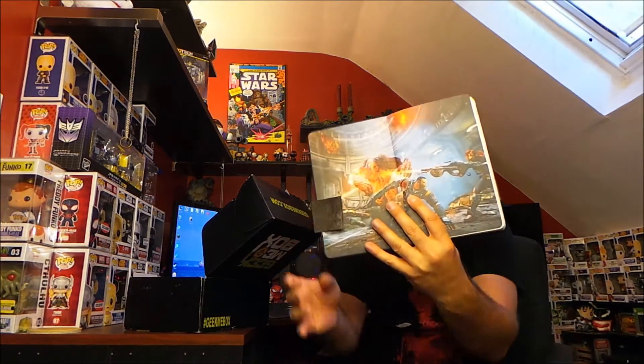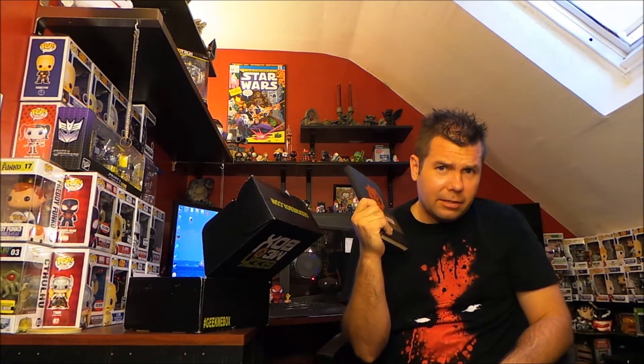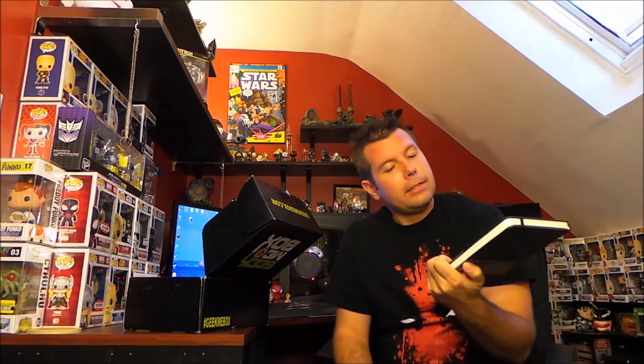It's got some scenes printed on the inside cover and then it's just a regular old journal. I'm actually going to give this to one of my kids because he likes writing in a journal and drawing, and this is an awesome, really good high-quality looking item right there. First item: Gears of War journal.